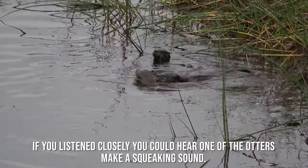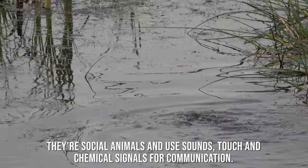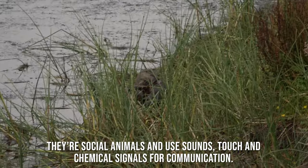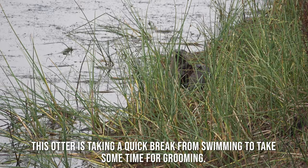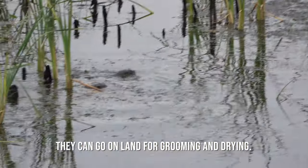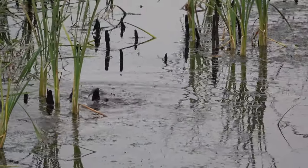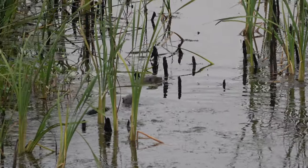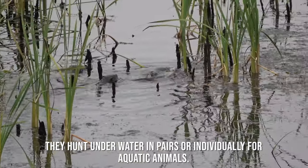If you listen closely you could hear one of the otters making a squeaking sound. They are social animals and use sounds, touch, and chemical signals for communication. This otter is taking a quick break from swimming to take some time for grooming. They can go on land for grooming and drying.